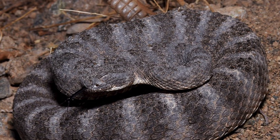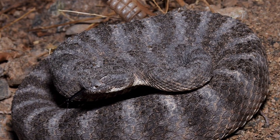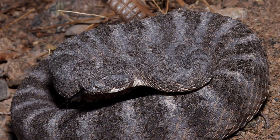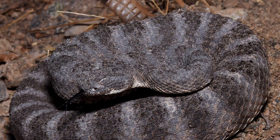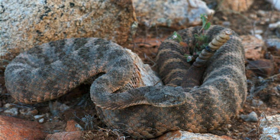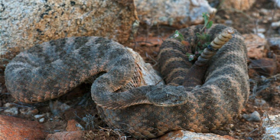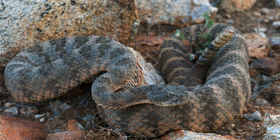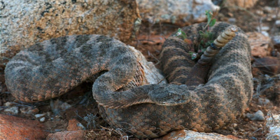Scalation includes 21 to 27 dorsal scale rows at mid-body and typically about 160 to 180 ventral scales. The tail is relatively short with 15 to 25 subcaudal scales and ends in a keratinous rattle typical of the genus. Coloration ranges from pale gray or bluish to orange tan or pinkish, depending on locality and substrate, offering excellent camouflage in arid rocky terrain.